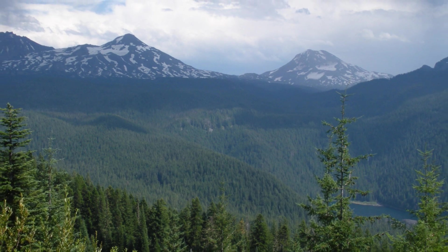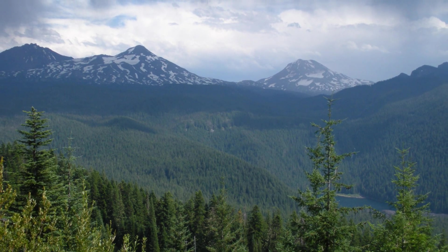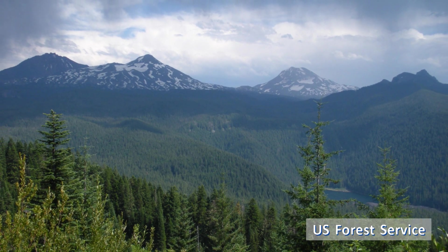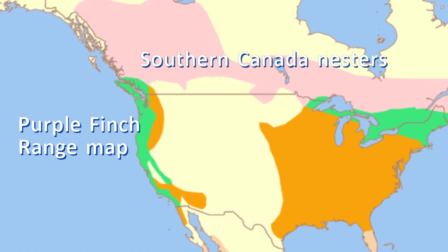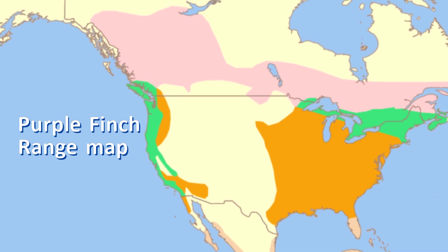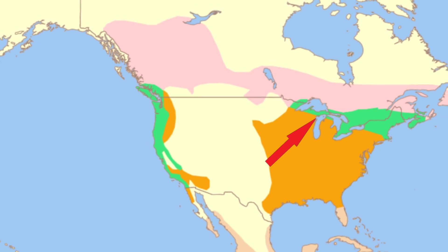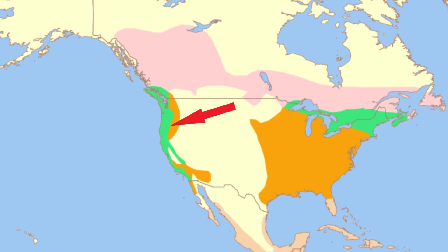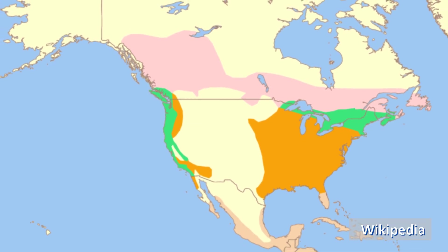Purple finches are found in cool, damp conifer forests, often mixed with deciduous trees. In winter, they are often found in shrubby second-growth woods, hedgerows, and residential feeders in wooded areas. Purple finches that nest across southern Canada migrate south into the eastern United States in winter, though some years they winter more widely. They are year-round residents in the Great Lakes region and the northeast. In the west, they are found in damp forests west of the Cascade and Sierra Nevada crest, from southern British Columbia to southern California.